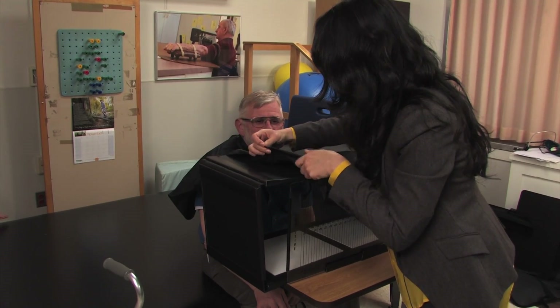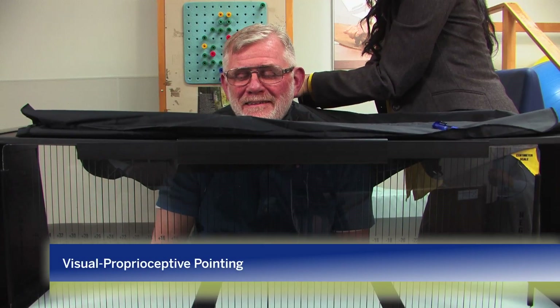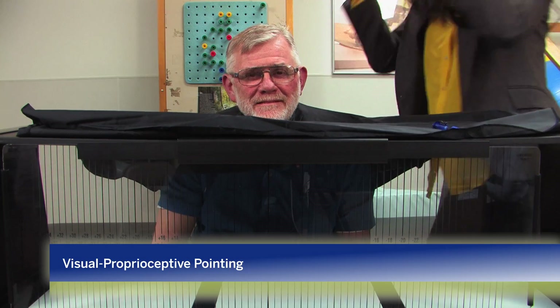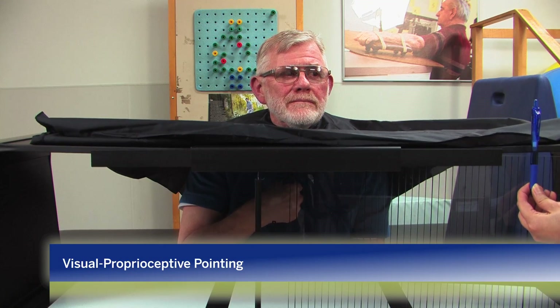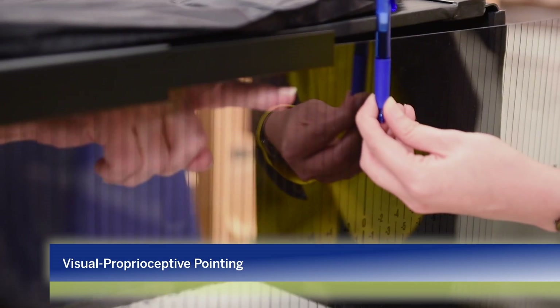The other pointing task is visual proprioceptive pointing. The patient cannot see his arm or finger in this task, but he is required to point to the target, which is a pen on the other side of the box.